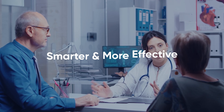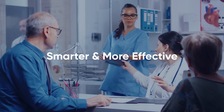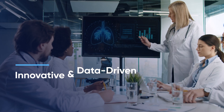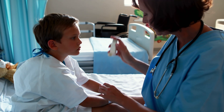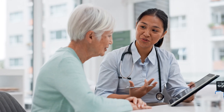What if there was a smarter and more effective way to diagnose, treat, and monitor these diseases? Introducing chronic disease management, an innovative and data-driven system that empowers healthcare professionals, caregivers, and patients with personalized treatment plans based on national clinical guidelines.